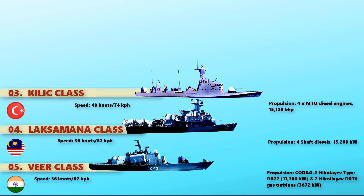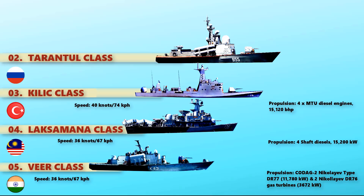The second fastest naval corvette in the world is the Tarantul-class, also known as Project 1241. This is a class of Soviet missile corvette designed to replace the Project 205 Tsunami missile boats. The propulsion used is two-shaft COGAG turbines and two cruising engines. It can reach a maximum speed of 42 knots.